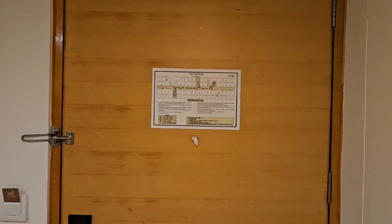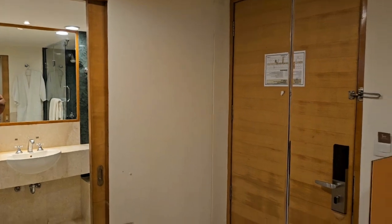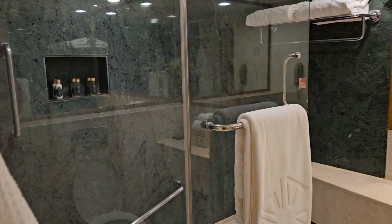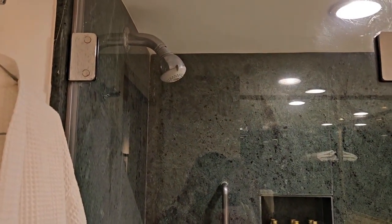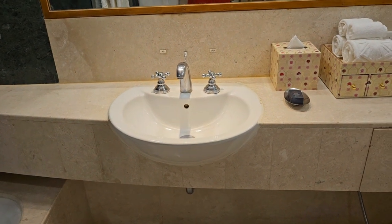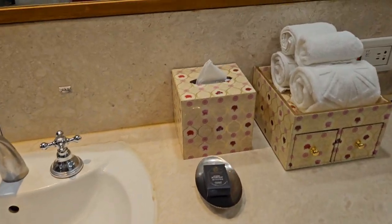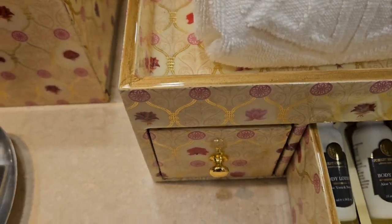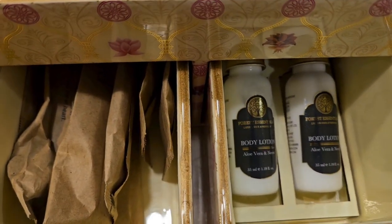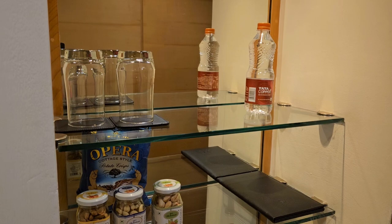This is the superior category room at Taj Chandigarh. This is where you enter, and there is a big mirror on your left side. This is your washroom — the fittings are slightly old here. You get a shower as well as a tub. This is actually an old property but it is renovated regularly. This is your WC and your washbasin. You get all toiletries by reputed brands — Forest Essentials.